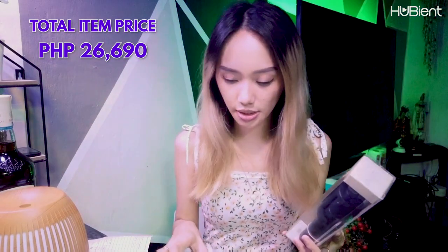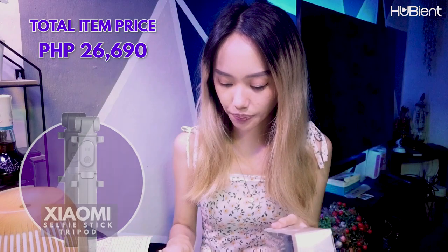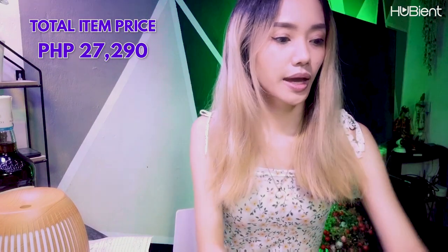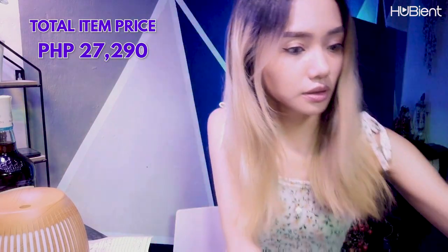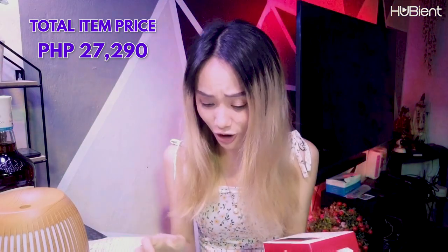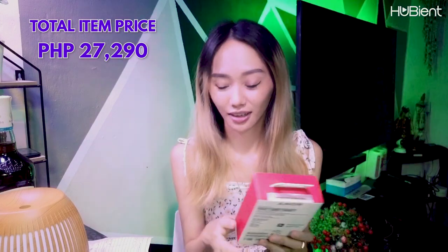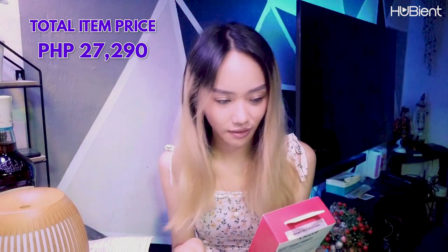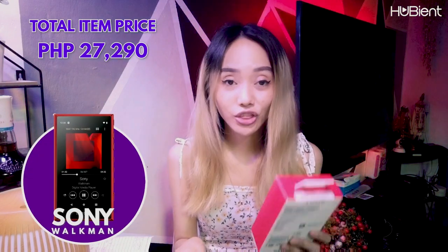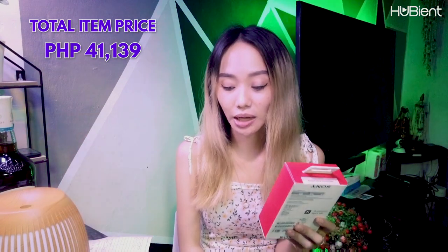So for our next one guys — this is the next product. This is Mi Selfie Stick Tripod, and it's worth 600 pesos. And then the Sony Walkman — this costs a lot? OMG, are you kidding me? This NW-A105 Walkman, and it costs 13,849 pesos!